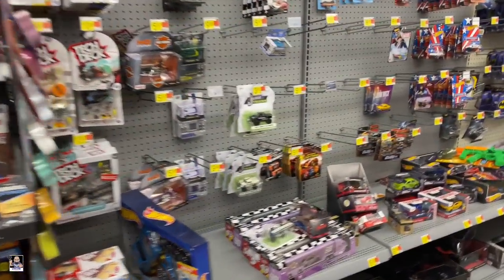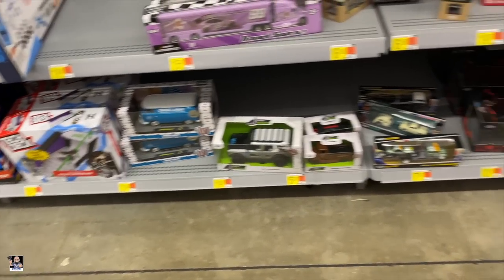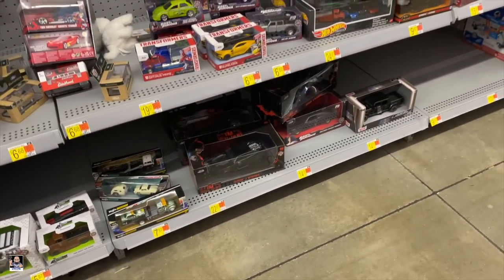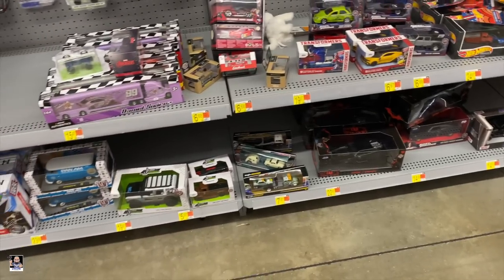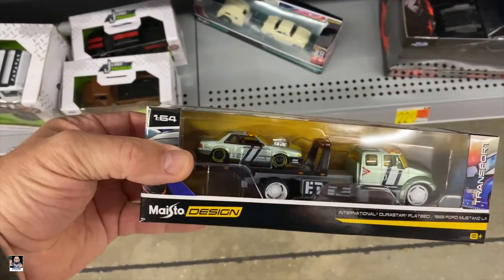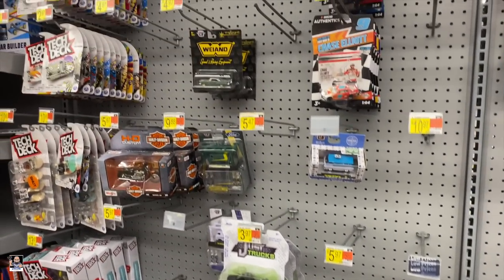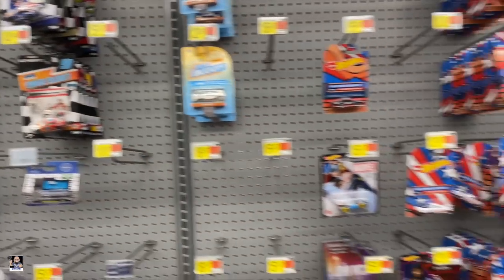Die cast. There's the Pan Am. Not much Jada-wise. I haven't seen this before — that's pretty cool. There's not a lot going on in this section.